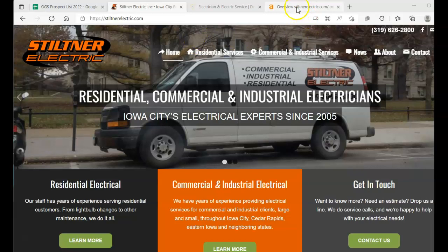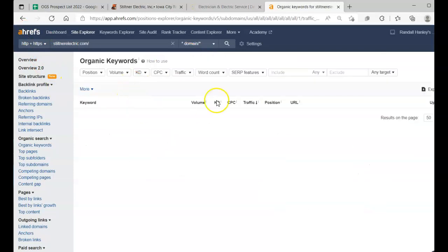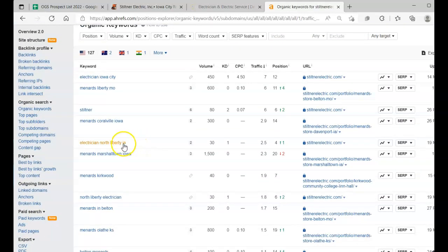To figure out what kinds of content we want, we need to figure out what keywords to target. I use Ahrefs — it's a paid tool, though there are free versions. This shows me what keywords your website currently ranks for. You have some good ones: 'electrician Iowa City' gets 450 searches per month and you're in the 12th position. 'Electrician North Liberty Iowa' has 30 searches — not huge. I'd assume that's probably where you're located.